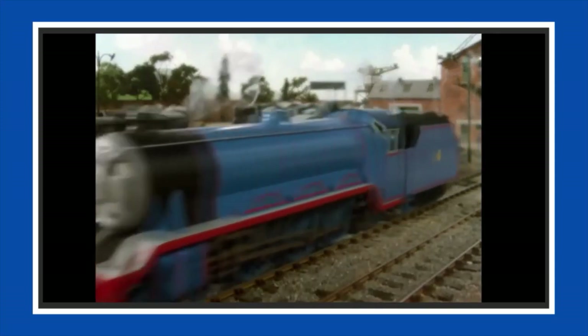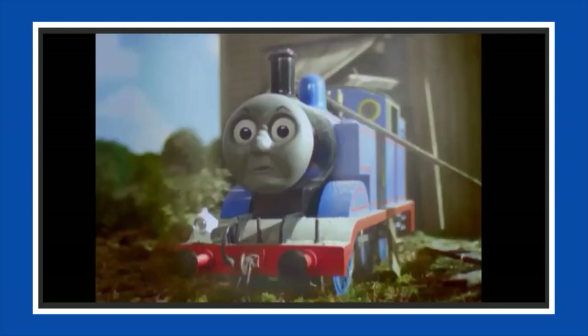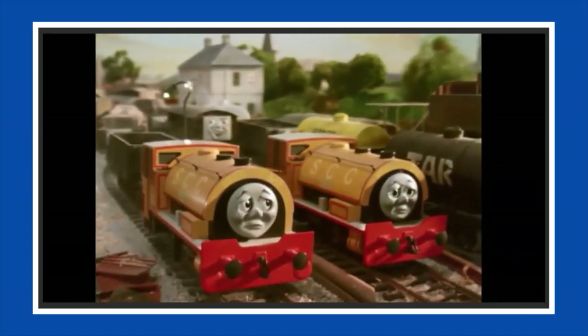In this video, I'll be covering a majority of the standard gauge pieces of rolling stock seen throughout the show from the classic seasons of Thomas the Tank Engine and Friends, on how they were made and what from. So let's get into the video.